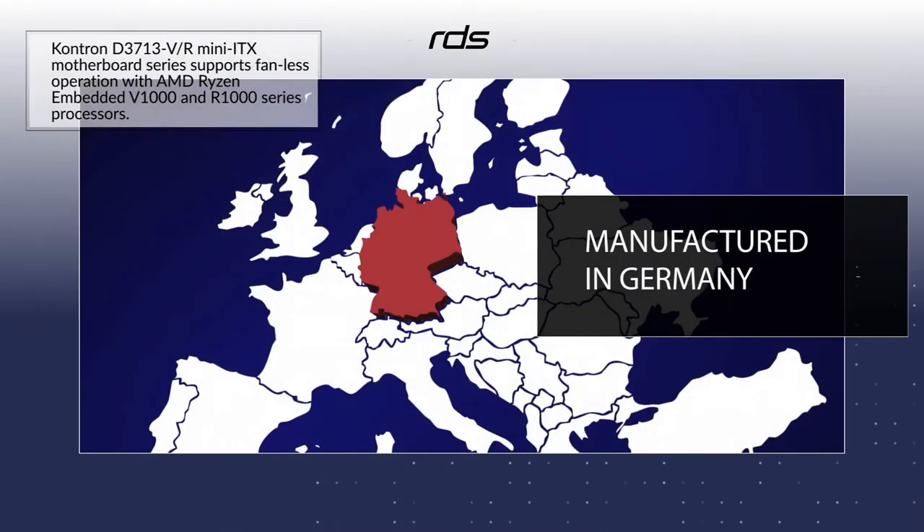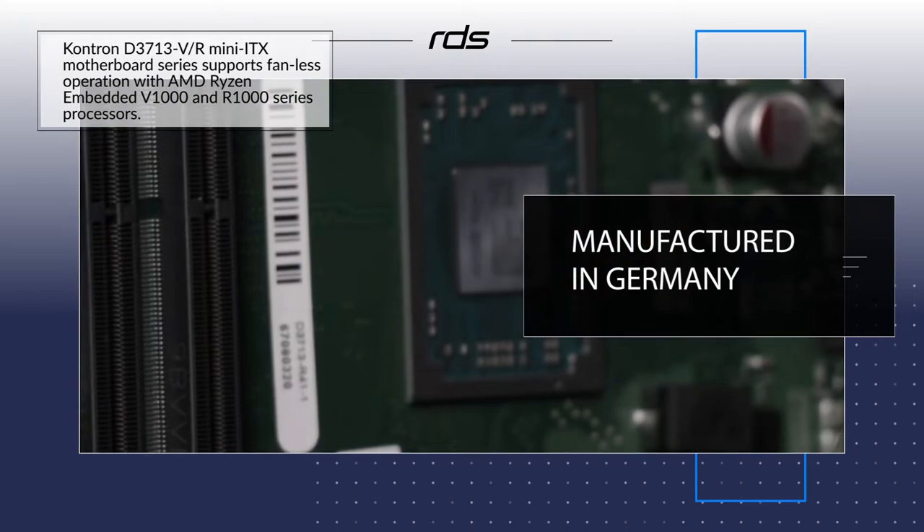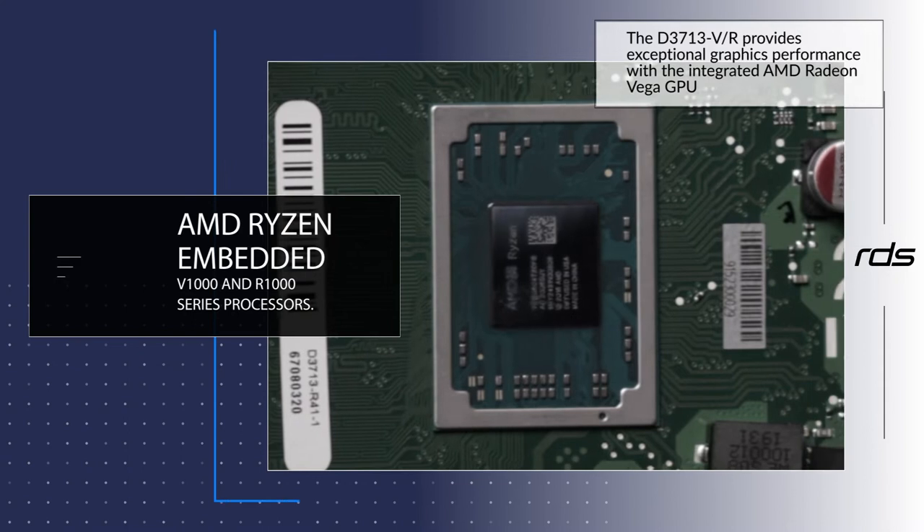Designed by Fujitsu and manufactured in Germany, this series supports fanless operation with AMD Ryzen-embedded V1000 and R1000 series processors.